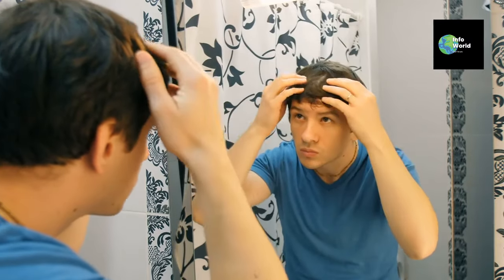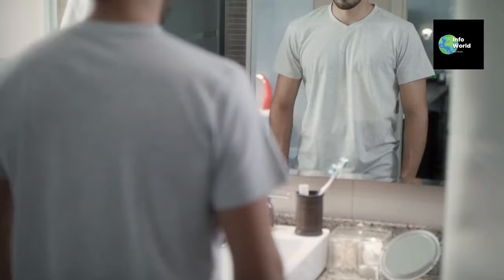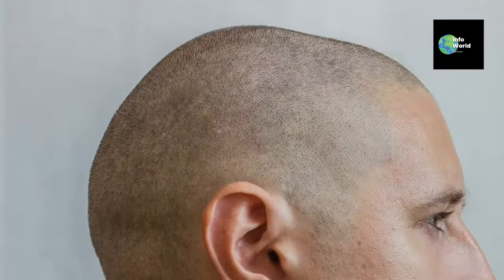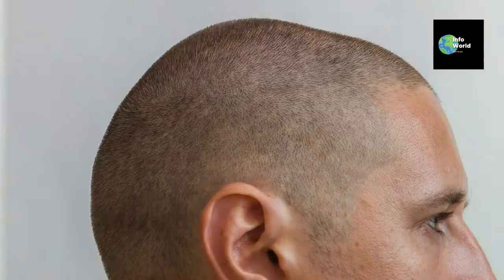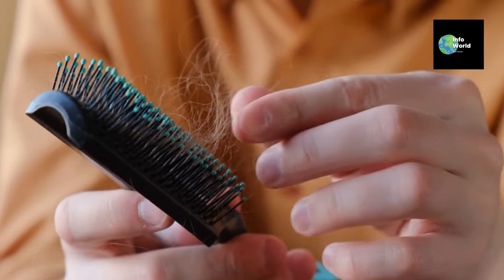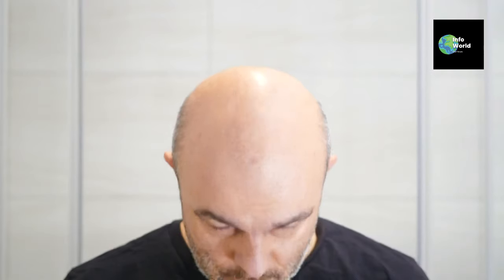Hair loss is something many men don't expect until later in life, but early hair loss can happen to anyone. If you're starting to notice the first signs of hair thinning, don't panic. In this video, we'll explore eight surprising and scientifically backed methods to slow down and combat early hair loss in men. Some of these might surprise you, but they're easier to implement than you might think. Let's dive in.